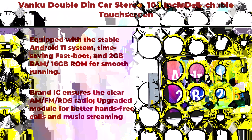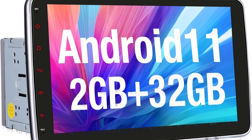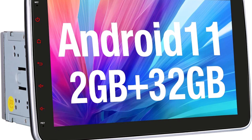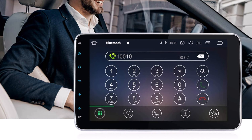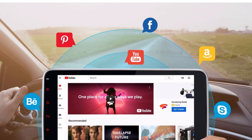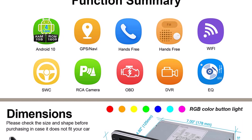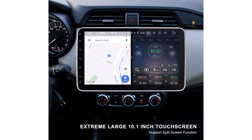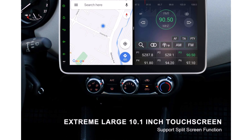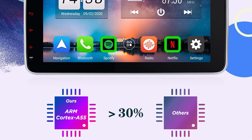Top 8: Vanku Android 11 Double DIN Car Stereo — 10.1-inch detachable touchscreen with GPS, 1-second Fastboot, Wi-Fi/4G, Android Auto/CarPlay, Mirror Link, USB/SD, and backup camera. Equipped with a stable Android 11 system, 2GB RAM and 16GB ROM for smooth running. The large 10.1-inch screen is rotatable and detachable with 1024×600 resolution and a max audio output of 4×45W. Features brand IC for clear AM/FM/RDS radio and an upgraded module for better hands-free calls and music streaming, plus a built-in GPS navigation system.